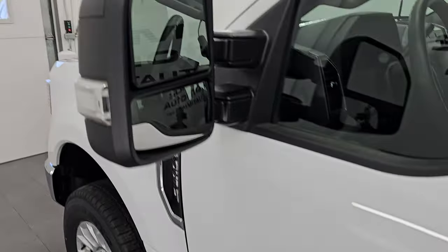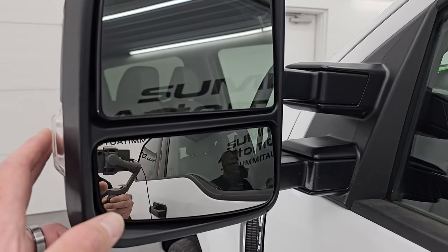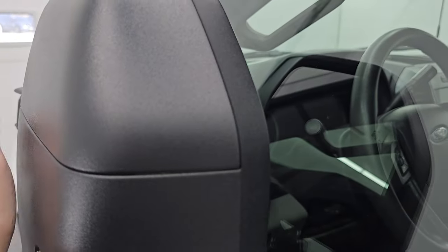This one does have the telescopic tow mirrors. They have blind spot monitoring and built-in directional signals. They telescope out and in like so.